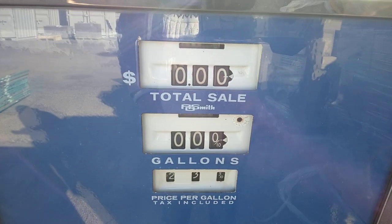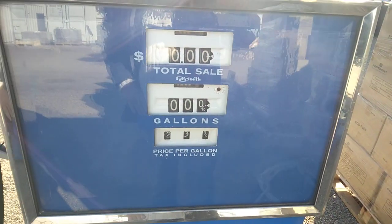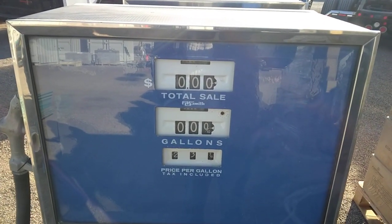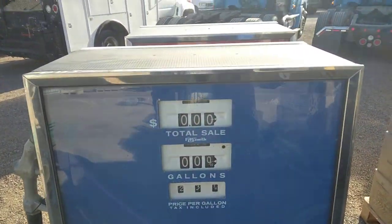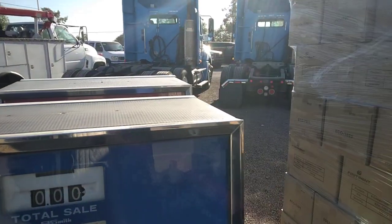I got my driver's license in 1975, and it was around $0.35 a gallon. So I'm guessing these are probably early 70s, and I'm guessing these have not been used since the early 70s. But these are A.L. Smith pumps, if anybody's interested in them.